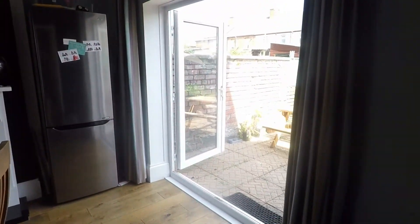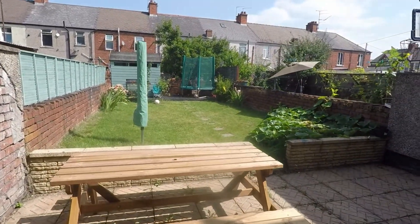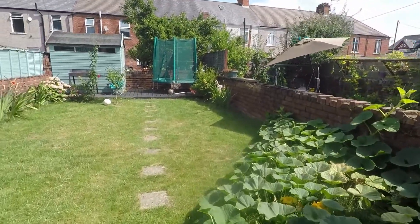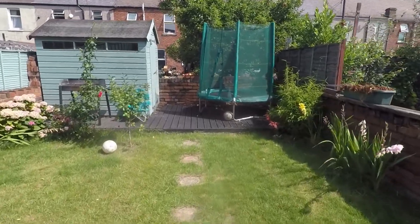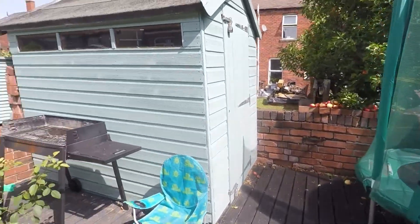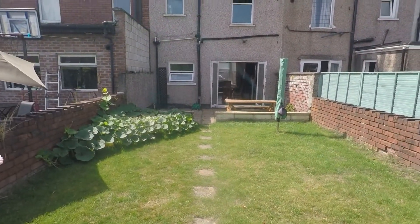Now for the garden. There's a lovely patio area as you step out. Then we have a large area of lawn with a path leading to the back where you have a decking space and some more room for your outdoor seating. It's a lovely sunny garden as well.